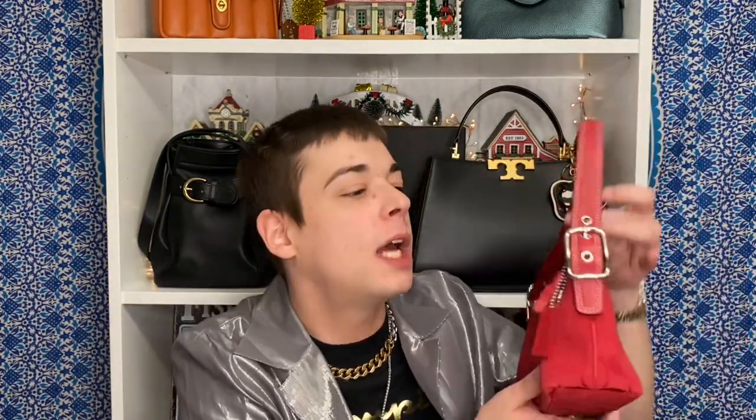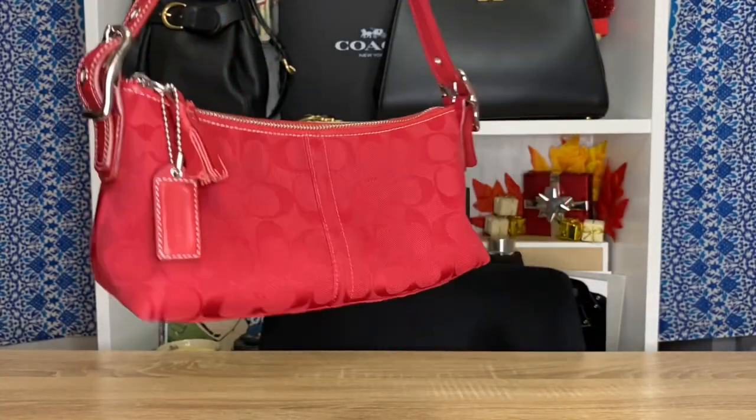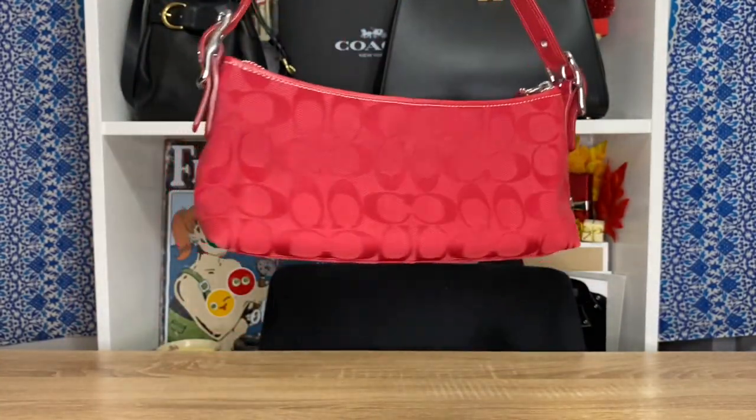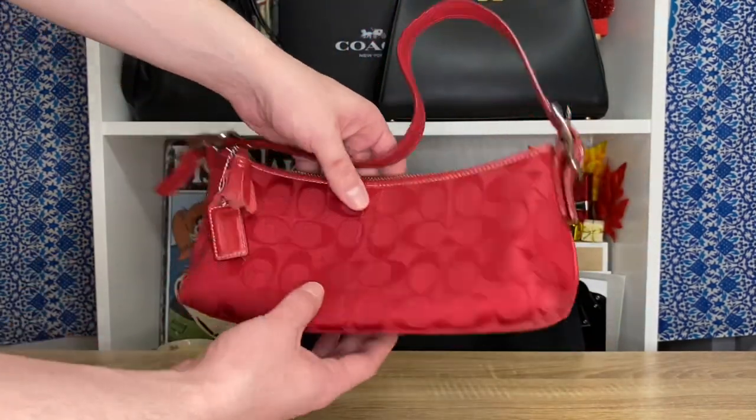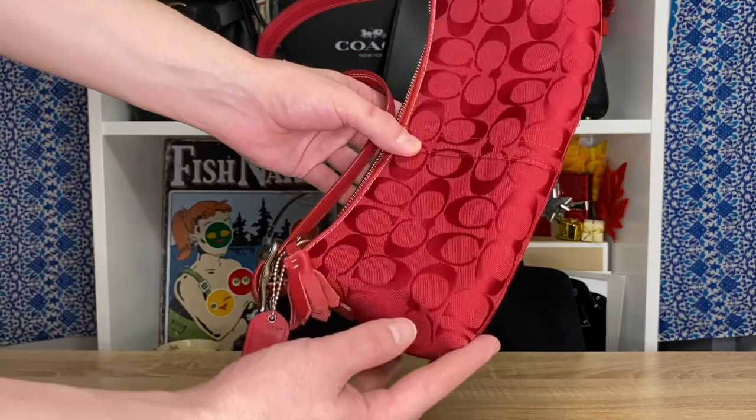Next goes to a more recent thrift find — I believe I got this in my last Coach thrift haul. This one is a beautiful apple red color, just a really nice dark red. The canvas is beautiful, and I love how it's got this little tassel — I don't really see tassels like this that much, so when I saw it I had to grab it. It's from 2005.